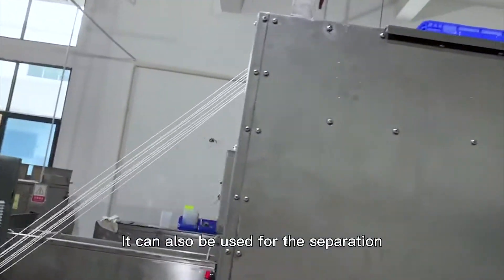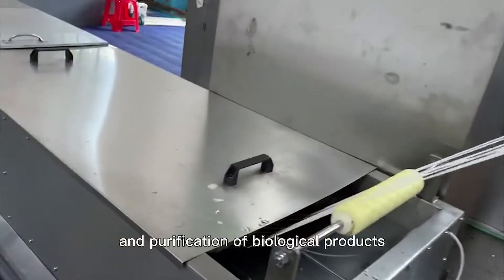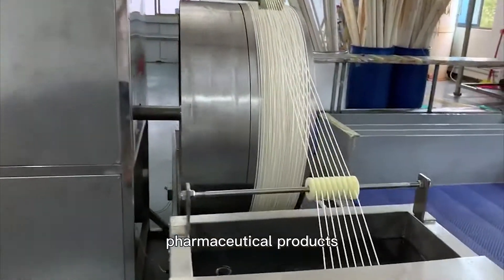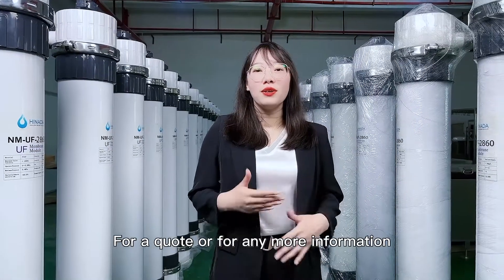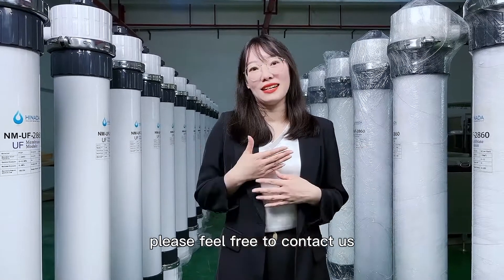Third, it can also be used for the separation, concentration, and purification of biological products, pharmaceutical products, and food industrial applications. For a quote or any more information, please feel free to contact us. Thank you.